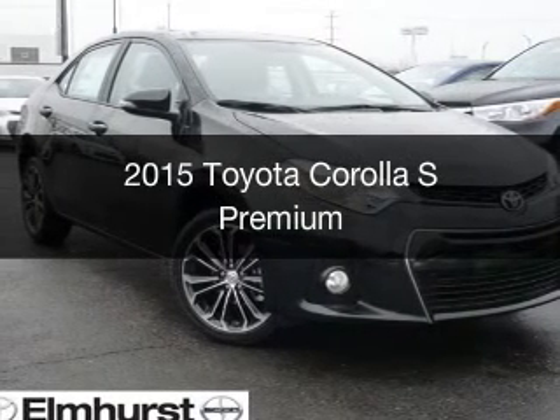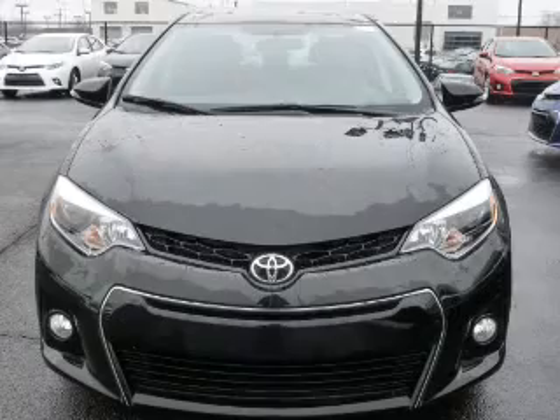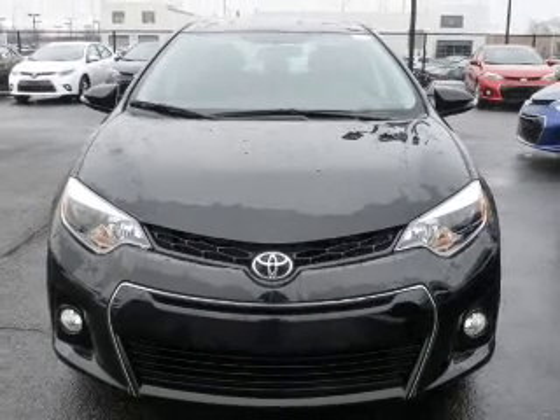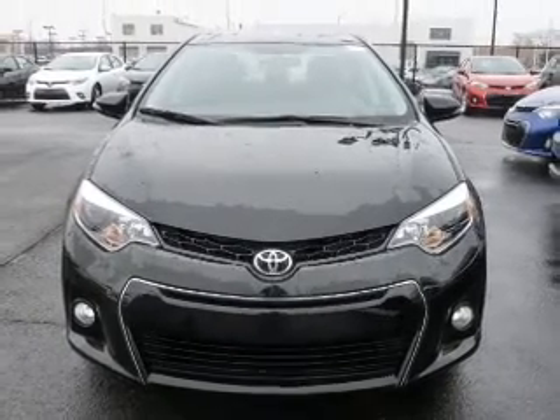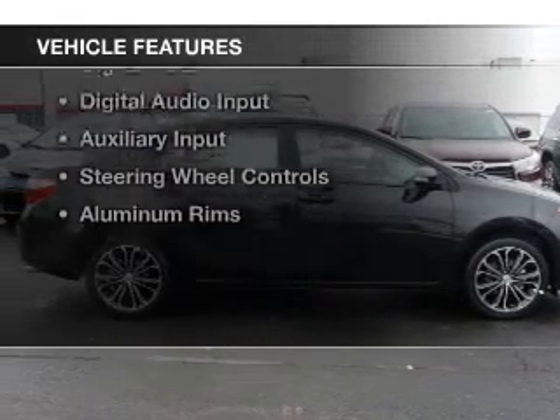This is a new 2015 Toyota Corolla. It's powered by front-wheel drive, a 1.8 liter four-cylinder engine, and a continuously variable transmission.